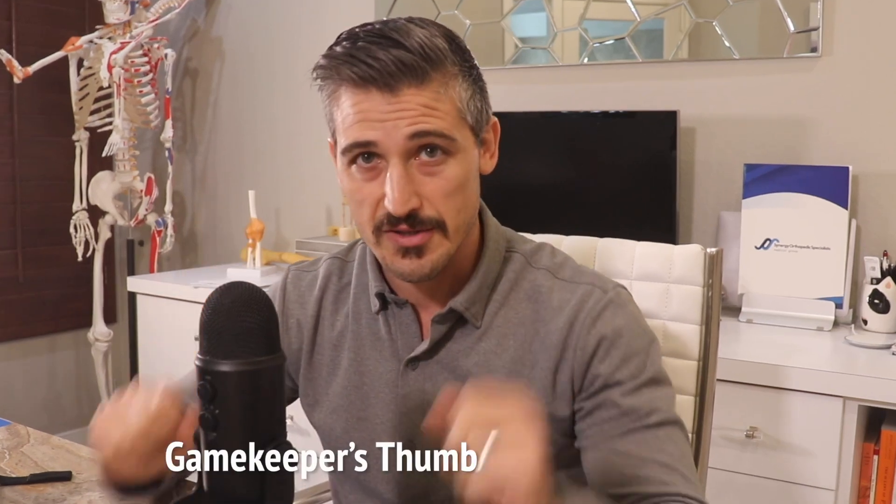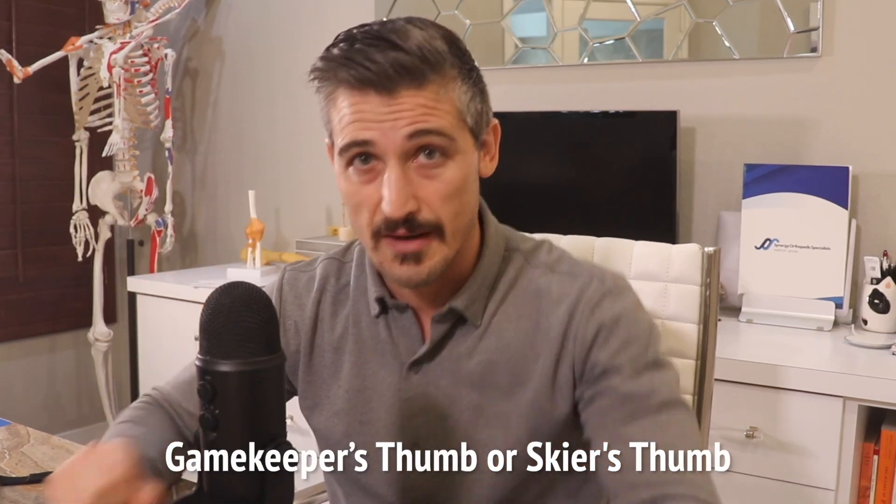This video is about the fairly common injury to our thumb involving a ligament being torn at the metacarpal phalangeal joint. It has been given names such as gamekeeper's thumb or skier's thumb, but it is also fairly common in combat sports. Any activity that can jerk your thumb outwards and backwards subjects your thumb to this injury.